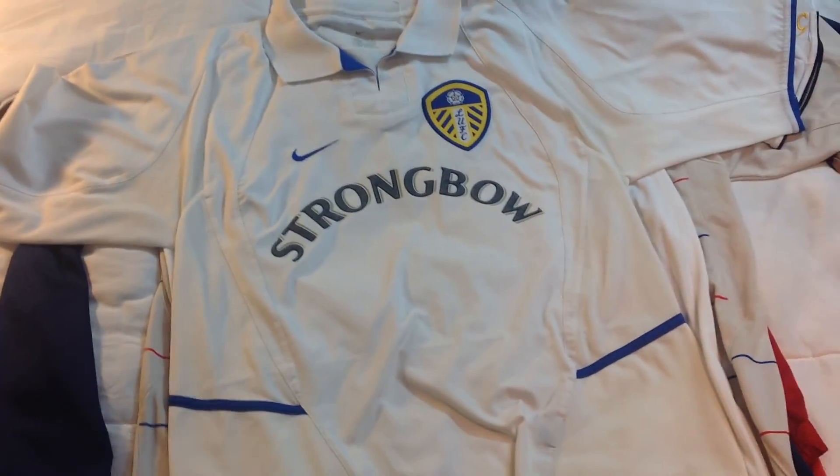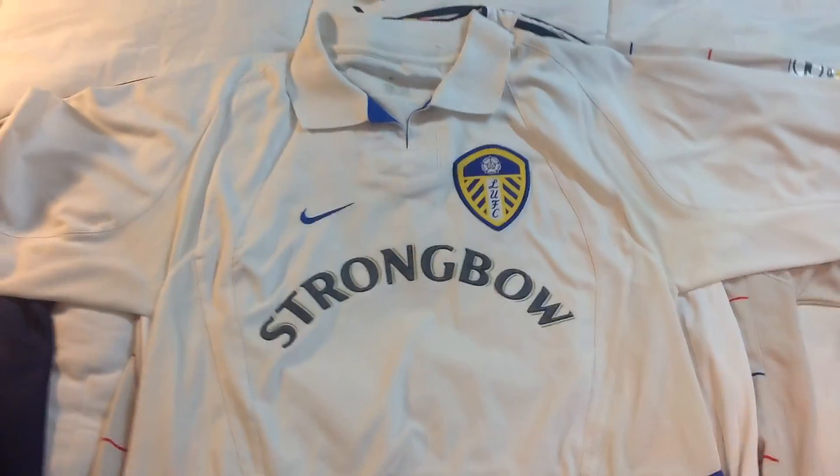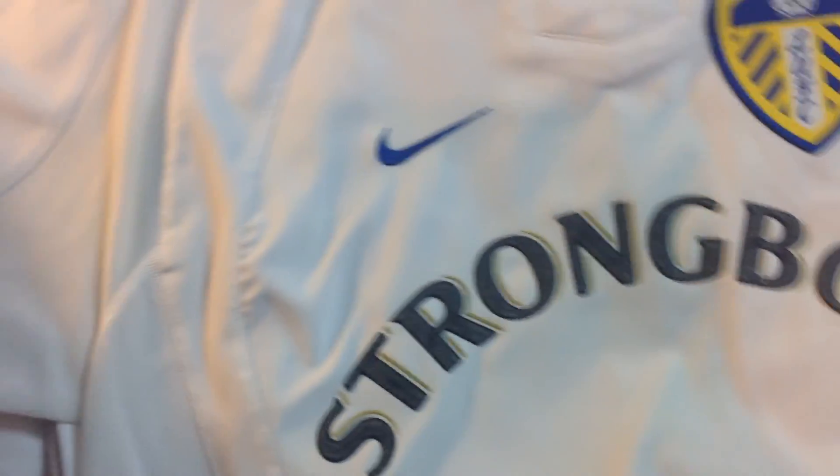I like this one more — it's another Leeds jersey but made by Nike. It has more of a classic look with the collar and everything, and Strongbow as a sponsor. Just a classic old Nike jersey.